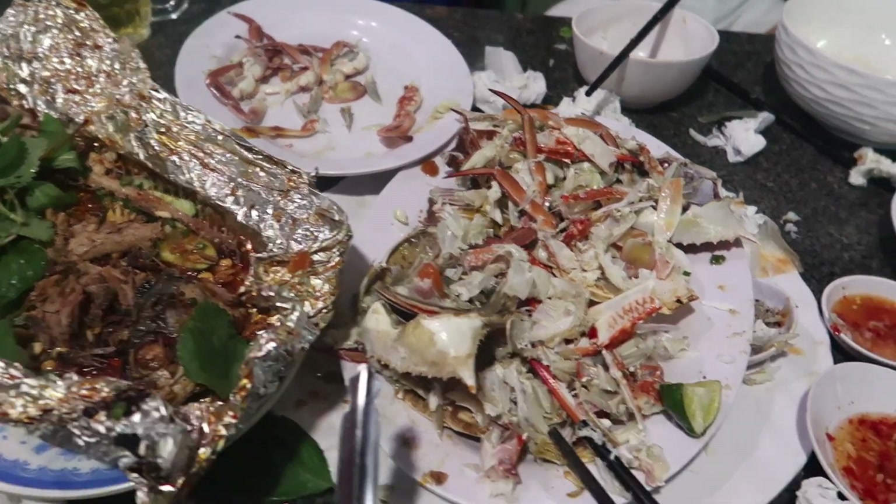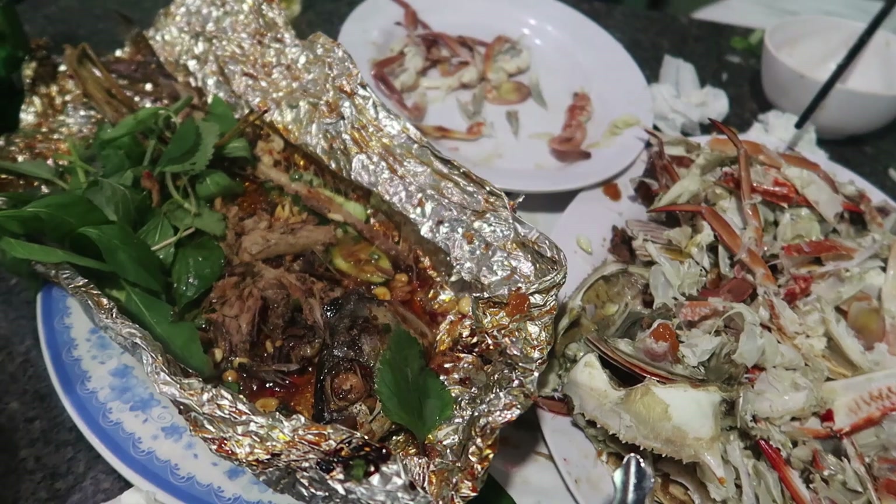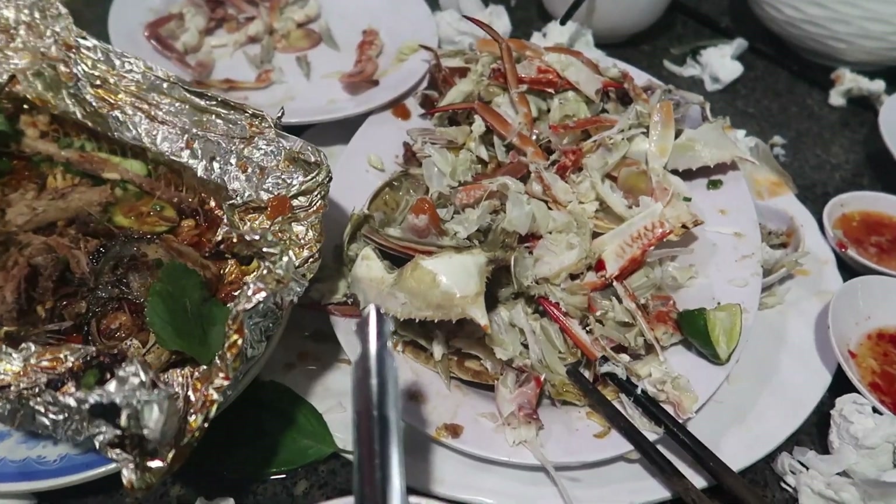We're pretty tired from eating all the crab. A lot of work, especially since there were no tools here — we had to bite and eat it, just rough it out. Really good though. Time to move on to the next spot!